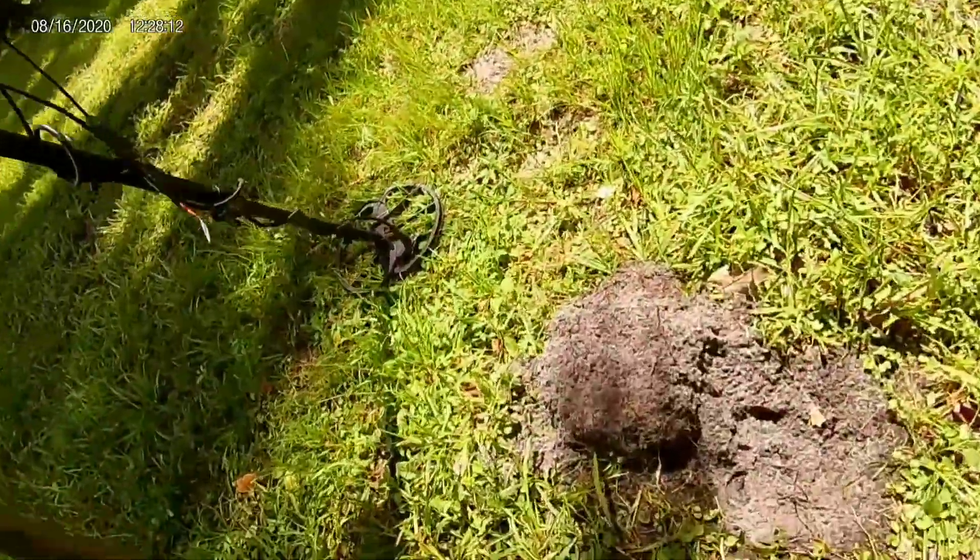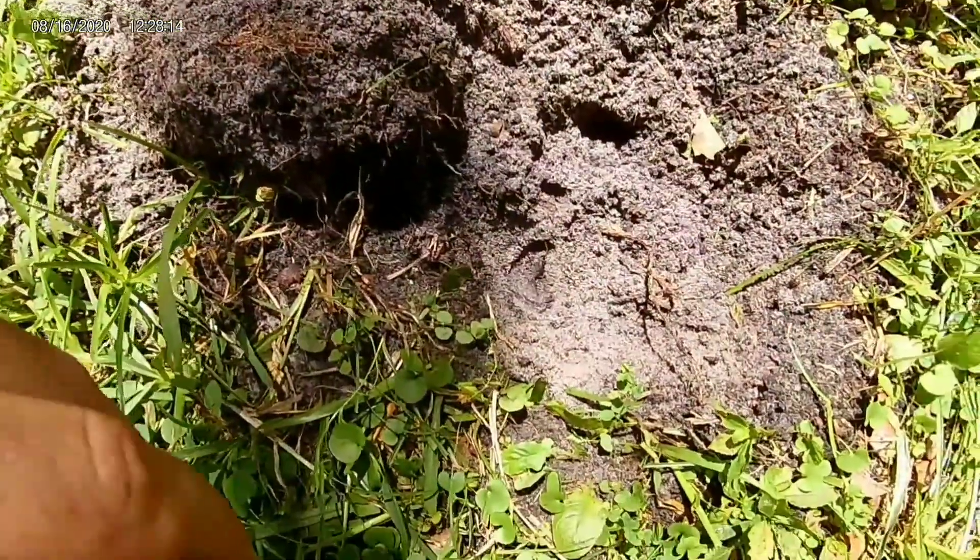We're gonna play a little game and switch things up a little bit because it's 117 degrees out here and I'm melting. Let me turn you around — we're gonna play 'what is that little thing in the hole.'